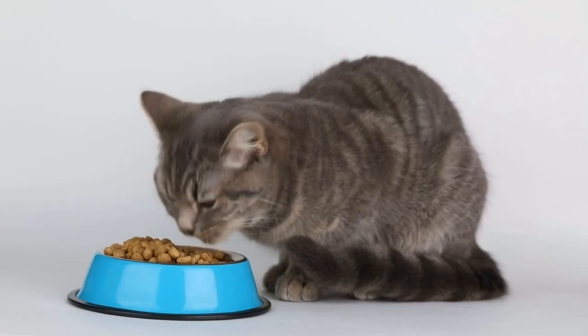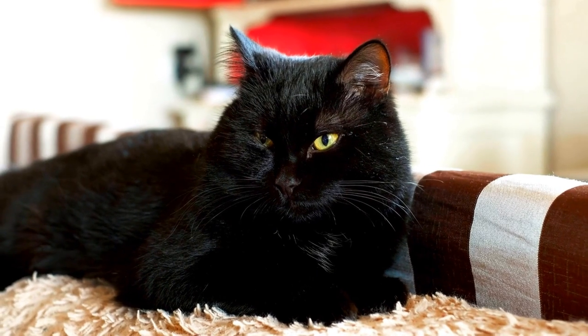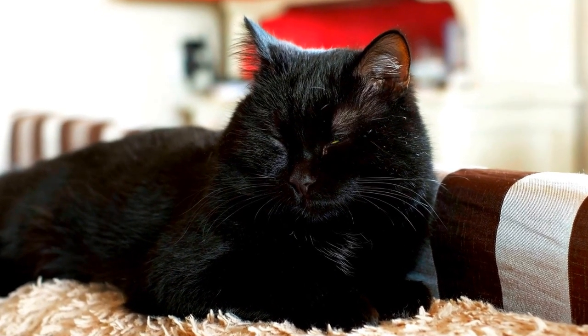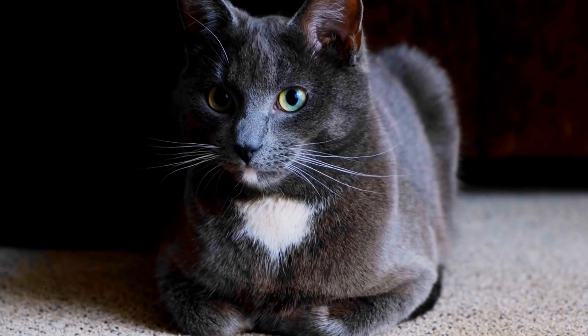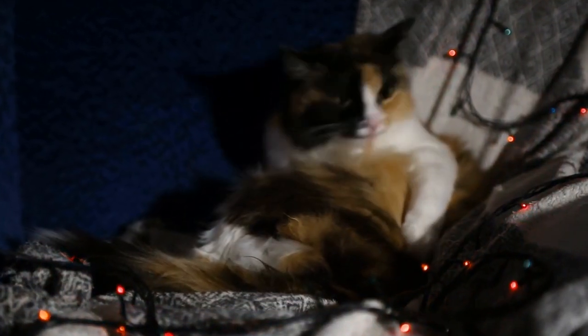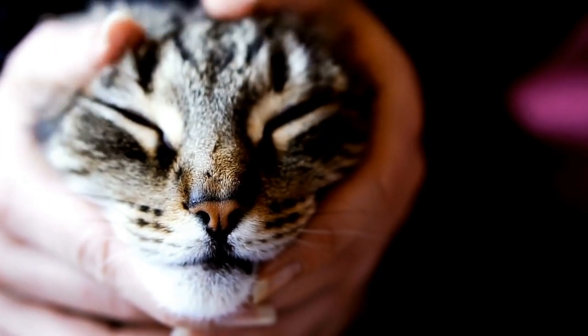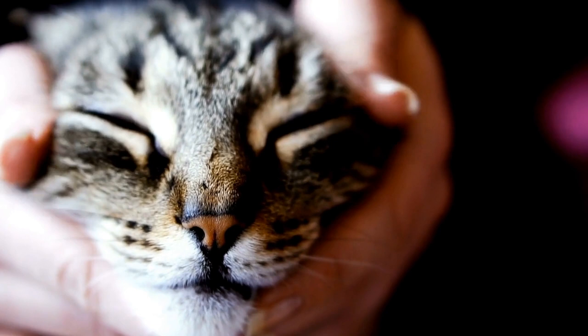2. Choosing the Perfect Location. Selecting the right location for your cat's hideaway or cozy nook is crucial. Cats often prefer quiet and secluded areas away from foot traffic and noise. Consider a spot near a window, allowing your feline friend to observe the outside world while basking in the warmth of the sun. Additionally, ensure the location has easy access, as cats prefer to have multiple entry and exit points.